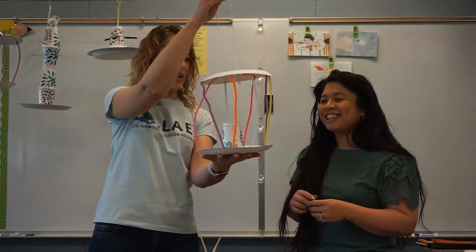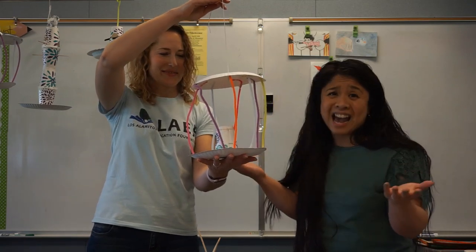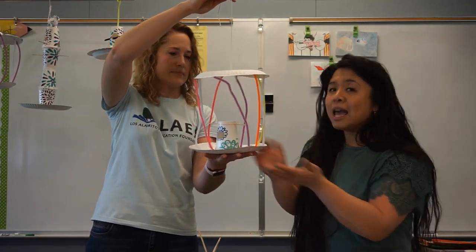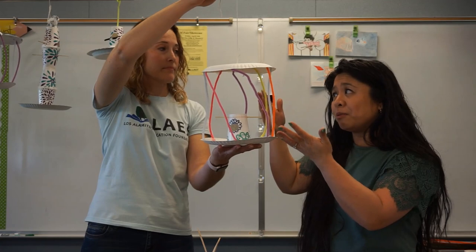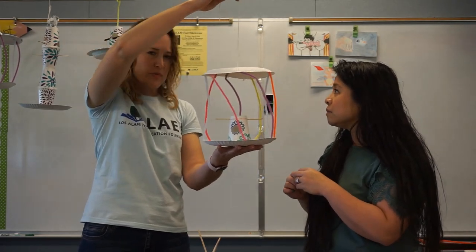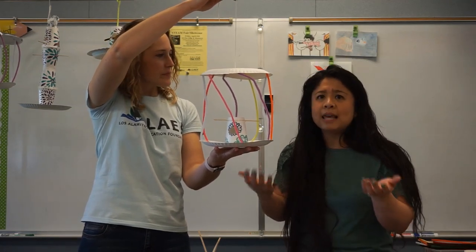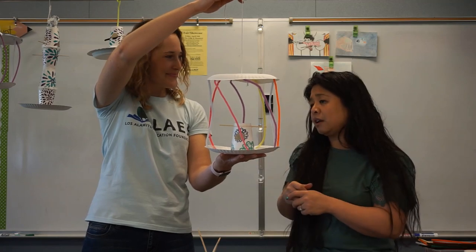And then we've got this really fun design. This student was thinking of a way to keep animals like cats out of their birdhouse, so they created another type of security system around their birdhouse using pipe cleaners. This student used paper plates, pipe cleaners, tape, barbecue skewers, and disposable plates and cups. Students were brainstorming that a hole approximately two to three inches wide would be perfect and ideal for the types of birds found around Los Alamitos.